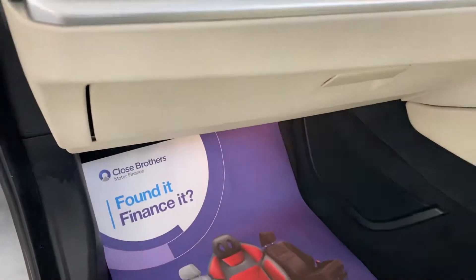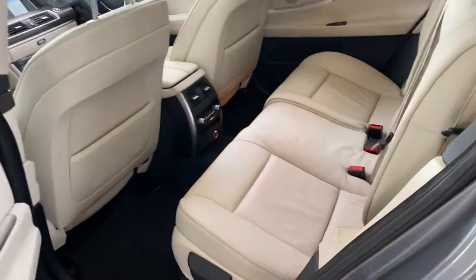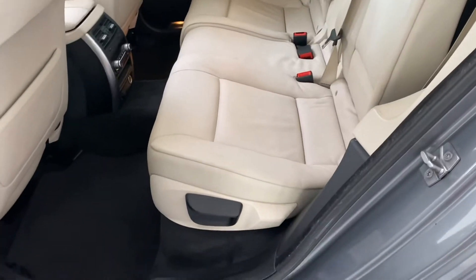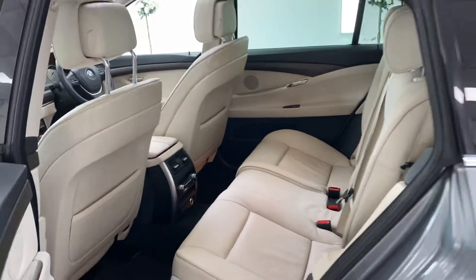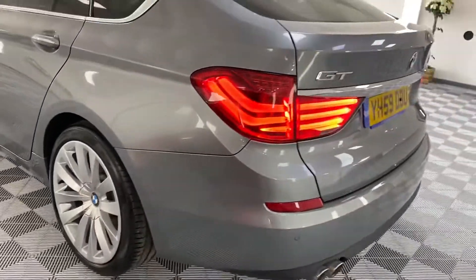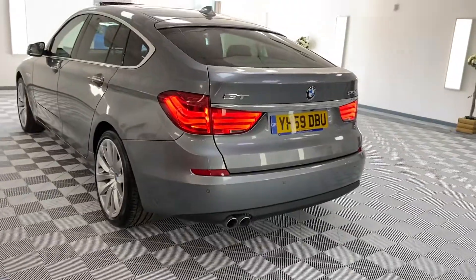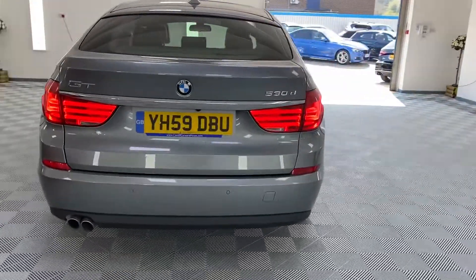There's finance available, so please give us a call for monthly figures. Five seat option, so we've got three belts in the back. Reverse camera and rear parking sensors.